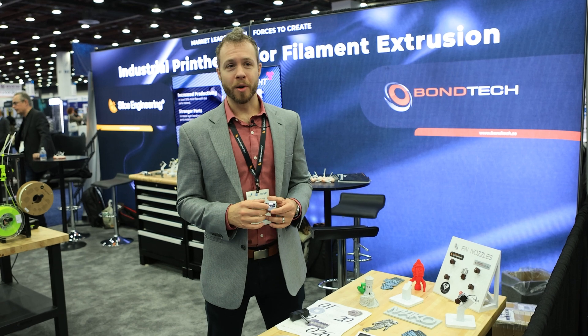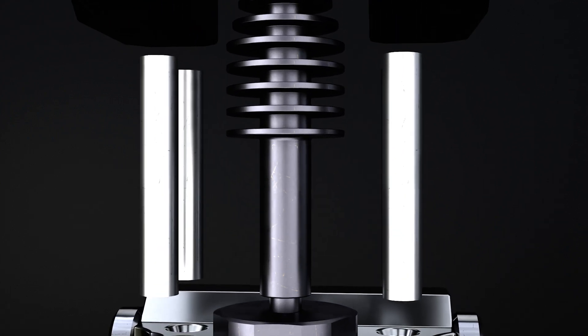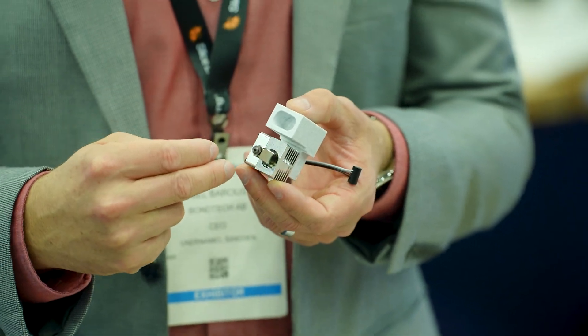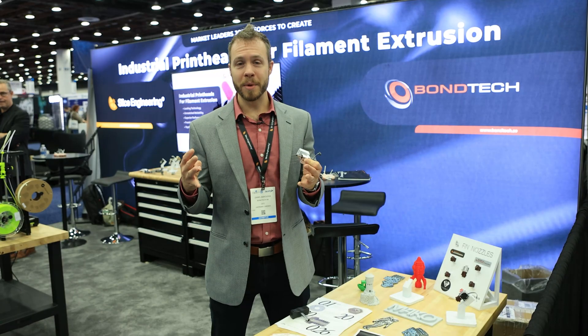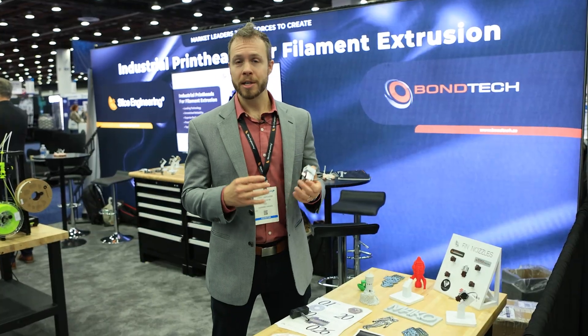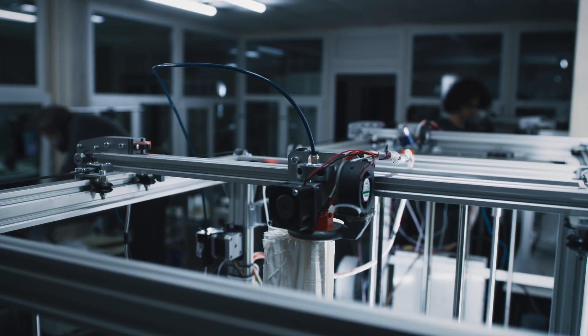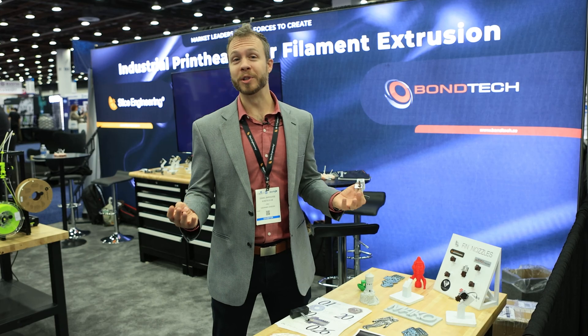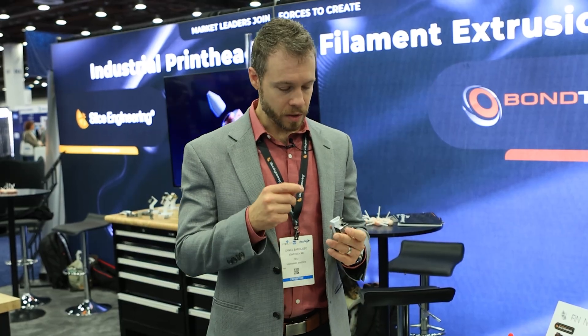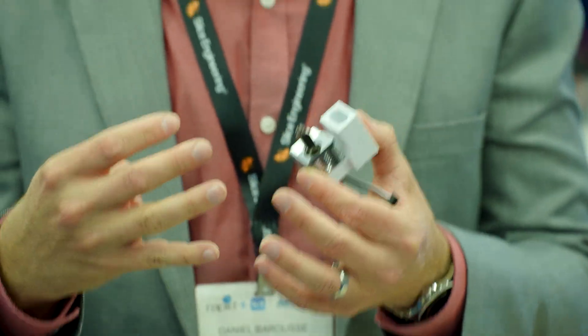A lot of people ask us why they would buy Mako. The key things we talk about are its reliability — the roll cage structure that we debuted with Mosquito years ago is being implemented on the Mako. We've also extended the melt zone inside of the heat sink in a way that allows us to create an extended melt zone and increase flow rate by up to 65% depending on the filament and settings you're running. What that means practically is if you've got a three-hour print job, you can now finish it in two.